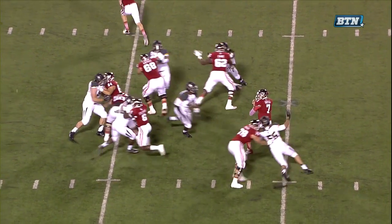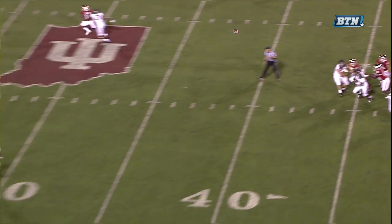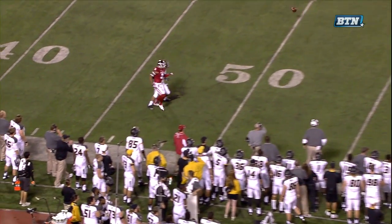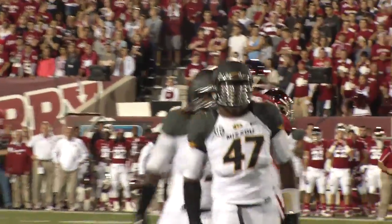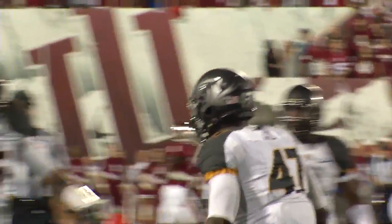Dave Steckle, defensive coordinator for Missouri, taking a chance. Goes with an all-out blitz, covers zero behind it — meaning no safety was in the middle of the field — but Sudfeld did not have enough time to get the football off and try to pick on man coverage.